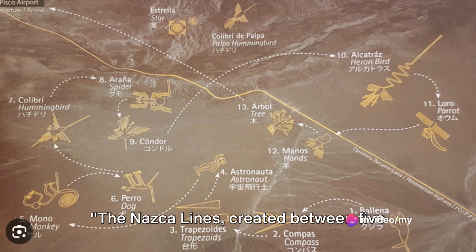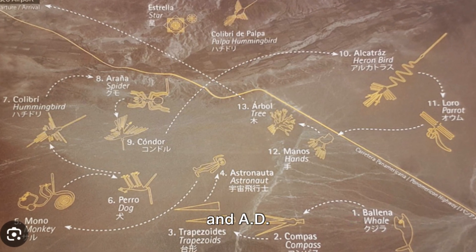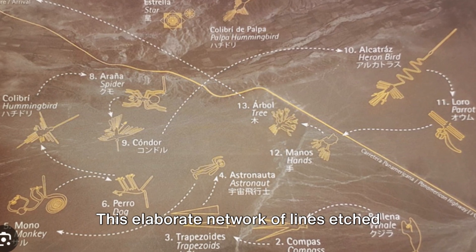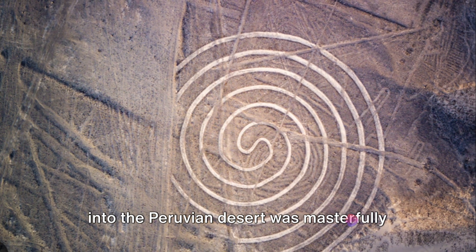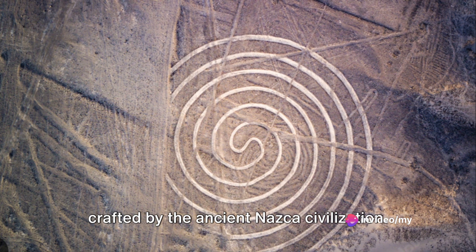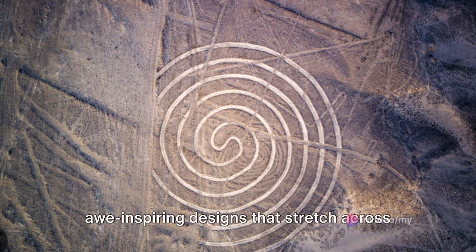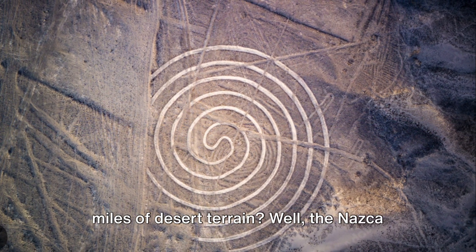The Nazca Lines, created between 500 BC and AD 500, are a sight to behold. This elaborate network of lines etched into the Peruvian desert was masterfully crafted by the ancient Nazca civilization. But how exactly did they create these awe-inspiring designs that stretch across miles of desert terrain?